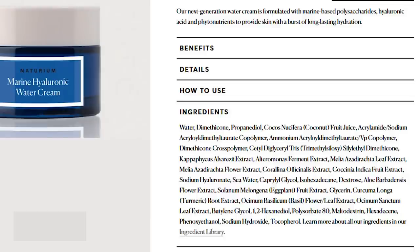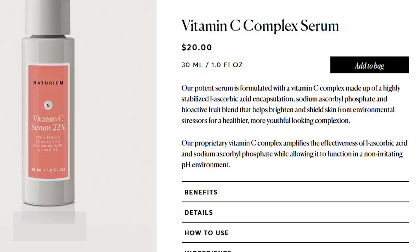Next is the Vitamin C Complex Serum, which must be the one people ask the most about. It retails for $20 for a full fluid ounce — extremely affordable if it actually delivers vitamin C to your skin. It claims to have highly stabilized L-ascorbic acid encapsulations, which is important because vitamin C is notoriously unstable. There's also sodium ascorbyl phosphate and other fruit blends. If you haven't seen my video on top recommendations for vitamin C products, please check that out — I explain how vitamin C needs to be formulated to be effective.